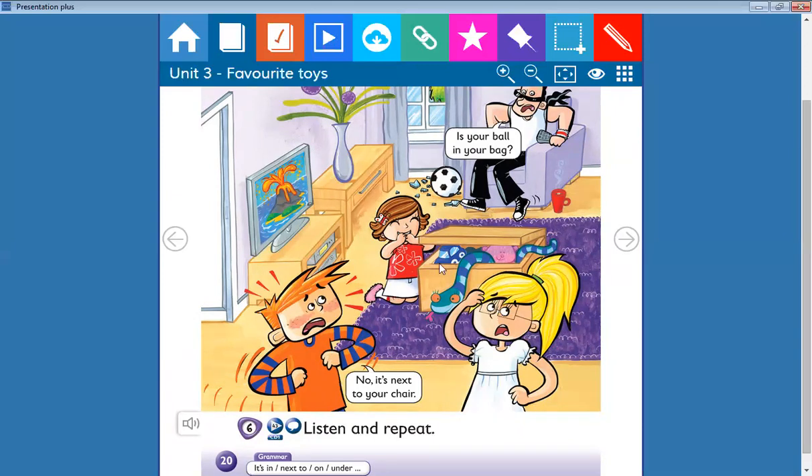Is it next to the chair? Yes! It's next to the chair. Can you tell me where is the blue car? Can you spot the blue car? Search for it.